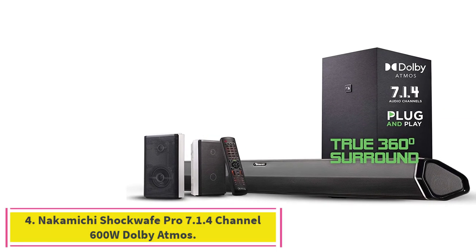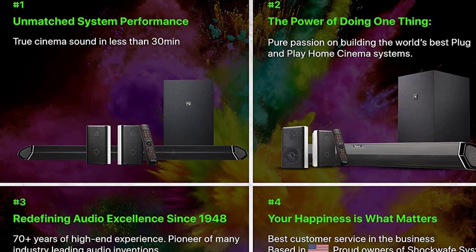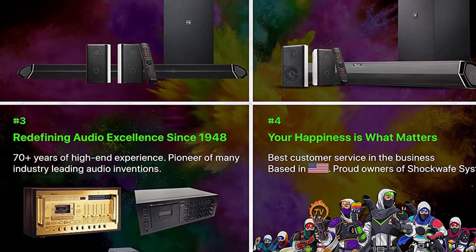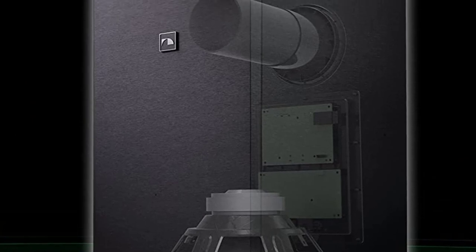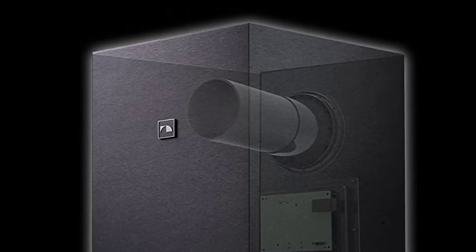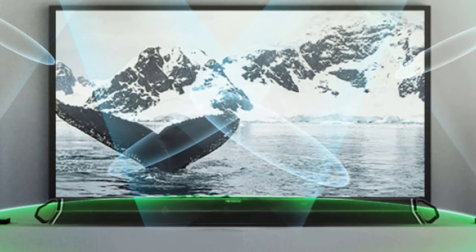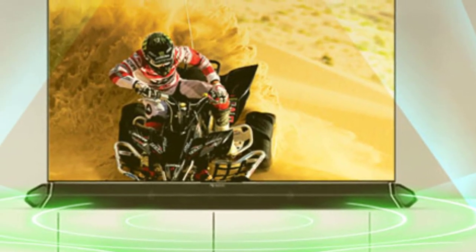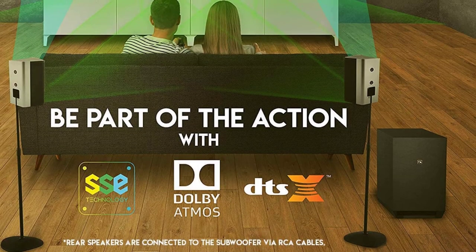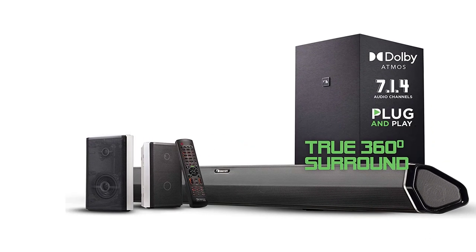Number 4: the Nakamichi Shockwave Pro 7.1.4 Channel 600W Dolby Atmos DTS:X Soundbar. With 70-plus years of audio excellence, transform your living room into a state-of-the-art movie theater with 360-degree Dolby Atmos surround flowing around, above, and beyond you. Like cinemas with speakers located around you, the Shockwave Pro 7.1.4 duplicates the same experience courtesy of two rear surround speakers and Spatial Surround Elevation (SSE) technology — winner of Best Dolby Atmos Soundbar.